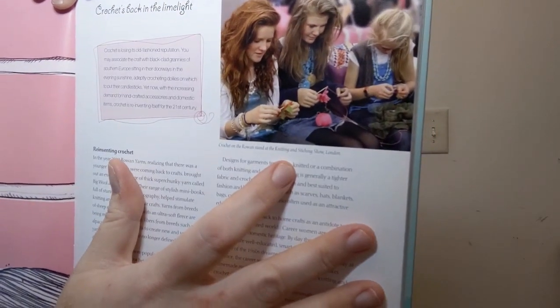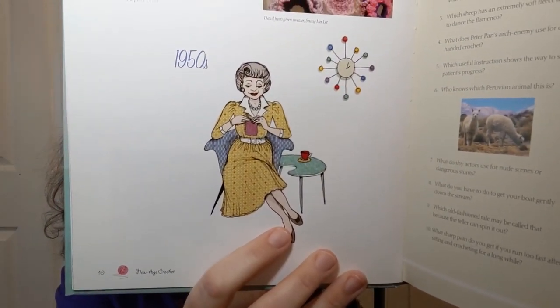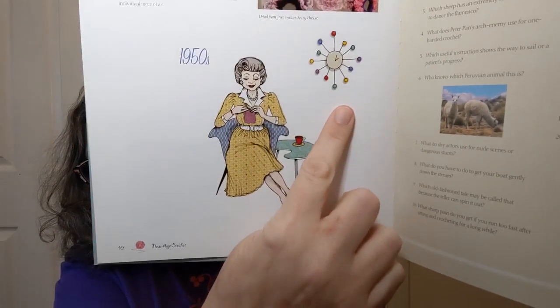In New Age Crochet, they show these girls crocheting on the Rowan stand at the Knitting and Stitching Show in London — just some chicks hanging out crocheting, as one does. This does not have the snark of Stitch and Bitch, but it talks about the history of who crochets and what they crochet — men who crochet, fashion filet, afghans, art — big descriptions of everything. Each section has a cool little illustration, like someone in the 1950s sitting around crocheting.